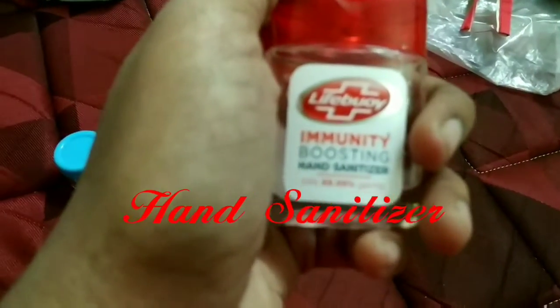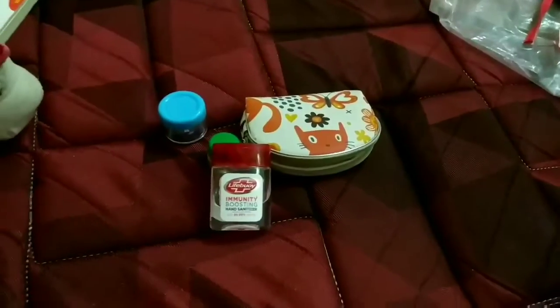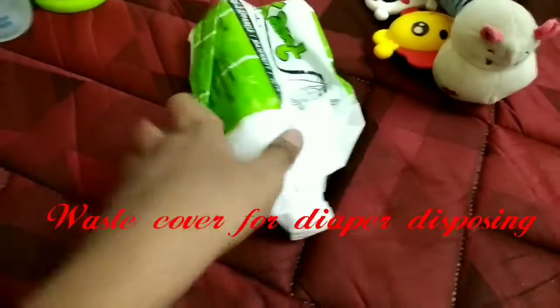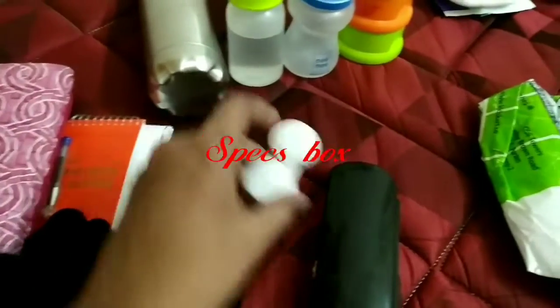For the bag I have a hand sanitizer — I use a Lifebuoy one. There is a waste cover. There are also a specs box and a lens box.